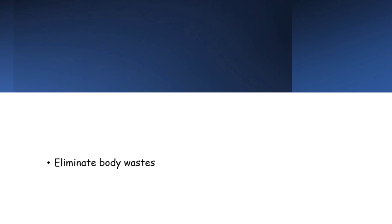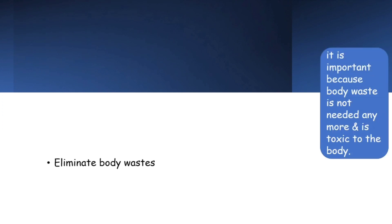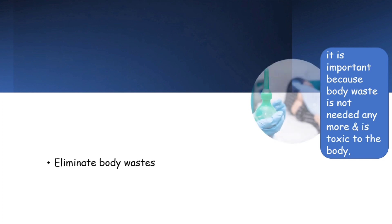The next component is to eliminate body wastes. Elimination of wastes through stool and urine is very important because they are not needed in our body anymore, and if they remain, it will be toxic to us. If a person cannot pass stool or urine normally and every time needs a suppository or enema, feels nauseous but cannot vomit, then it may be due to a health condition which needs attention.